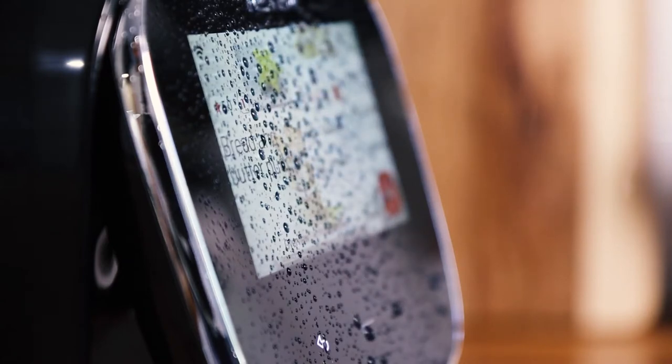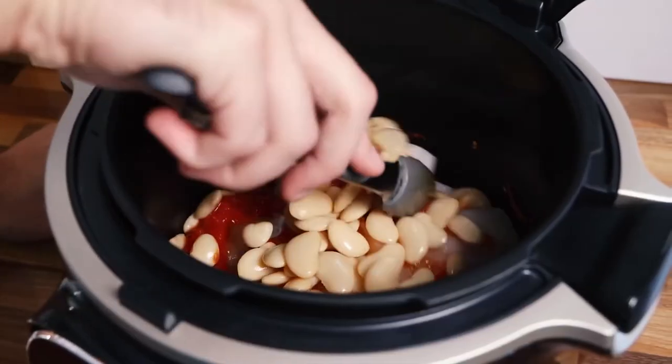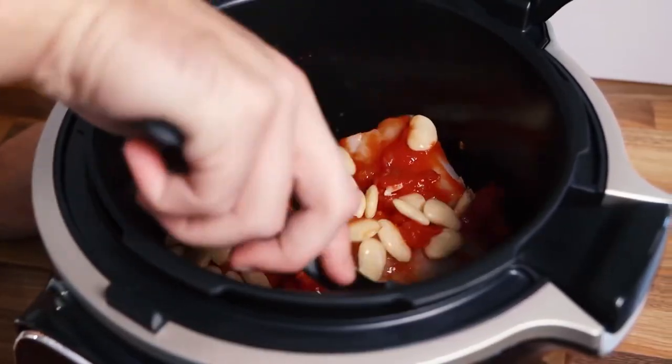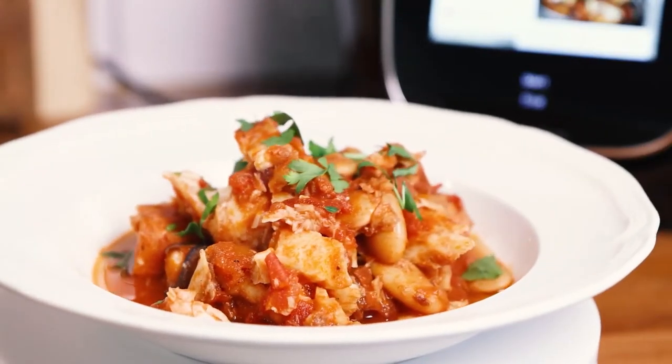It also comes pre-programmed with 85 recipes which can feed up to six people and require just six ingredients or less, meaning it can also function as a bookshelf full of cookbooks.